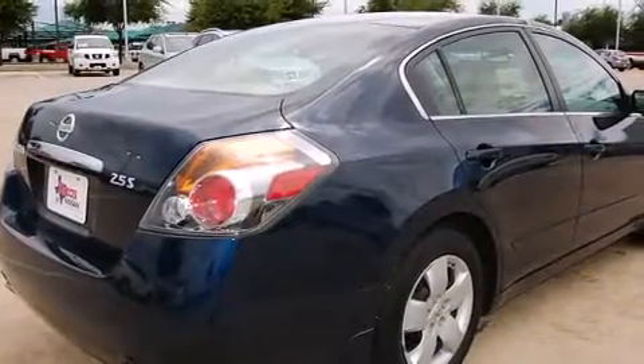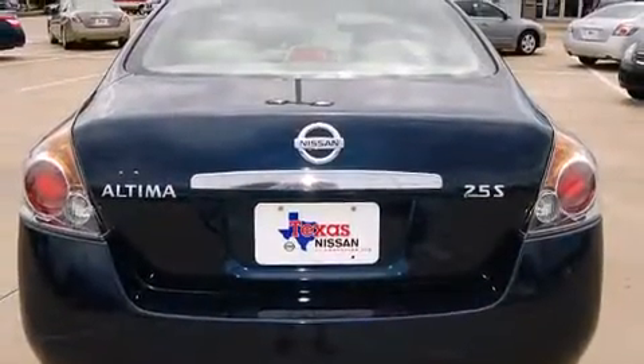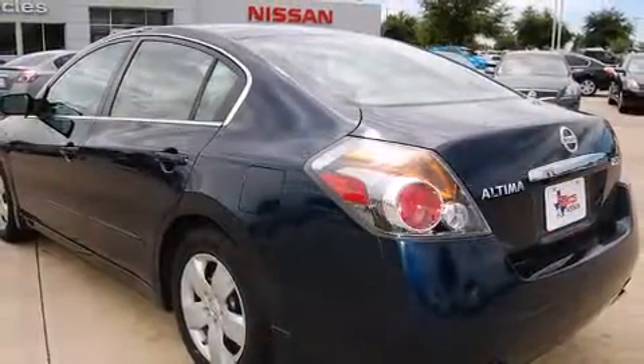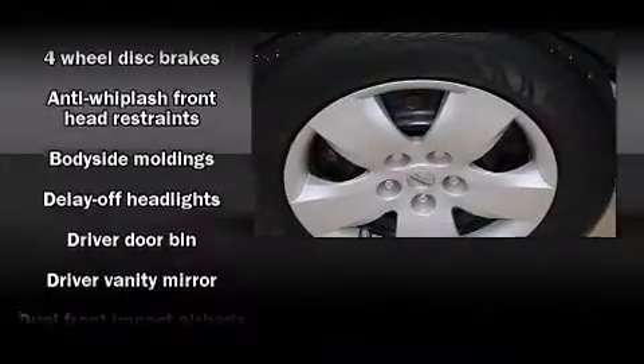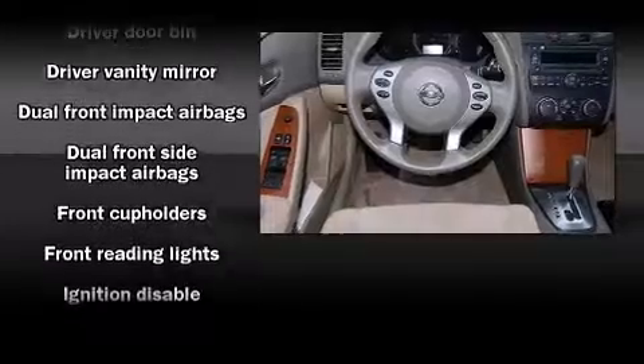Smooth gear shifts are achieved thanks to the 2.5-liter four-cylinder engine, providing a spirited yet composed ride and drive. Top features include power windows, delay off headlights, front and rear cup holders, one-touch window functionality, variably intermittent wipers, and cruise control.